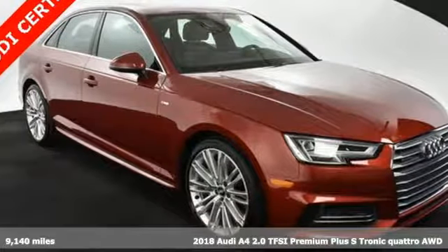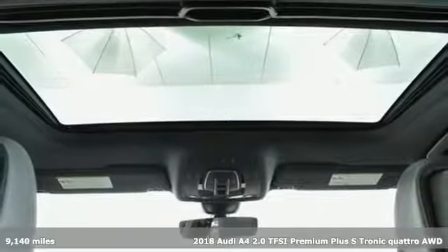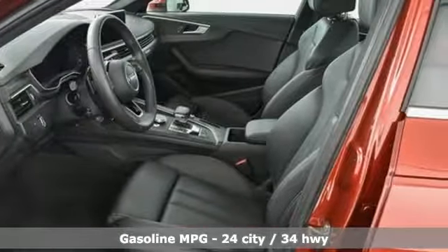Here's a 2018 Audi A4. This captivating A4 is the sedan that over delivers on luxury and performance. You'll look forward to every drive with features like these.